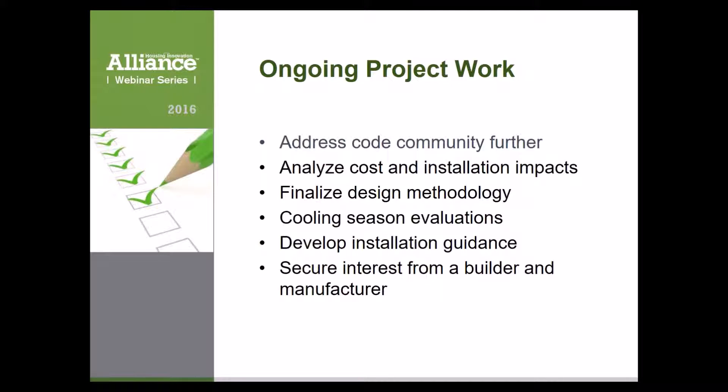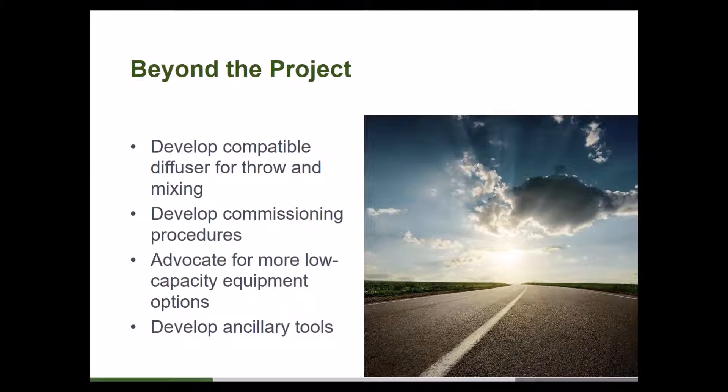Ultimately, the crux of all this is to secure interest from builder partners and manufacturing partners. We're taking every opportunity to communicate with people from those groups. Some participants today are trade partners of builders we work with — if you're a trade contractor interested in working with us, we'll include an opportunity to reach back out in the follow-up. These slides also have Tim and Andrew's contact information.